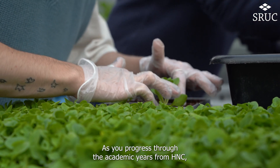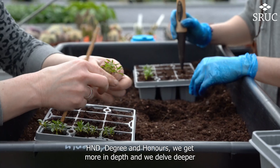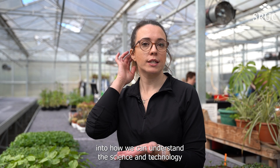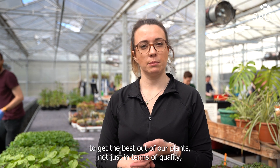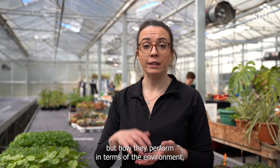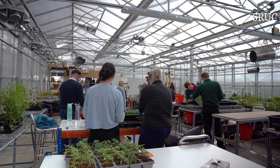As you progress through the academic years from HNC, HND, degree and honours, we get more in depth and delve deeper into how we can understand the science and technology within our industry — really putting that to work to get the best out of our plants, not just in terms of quality, but how they perform in terms of the environment and how we can use them to mitigate environmental impacts, predominantly due to climate change.